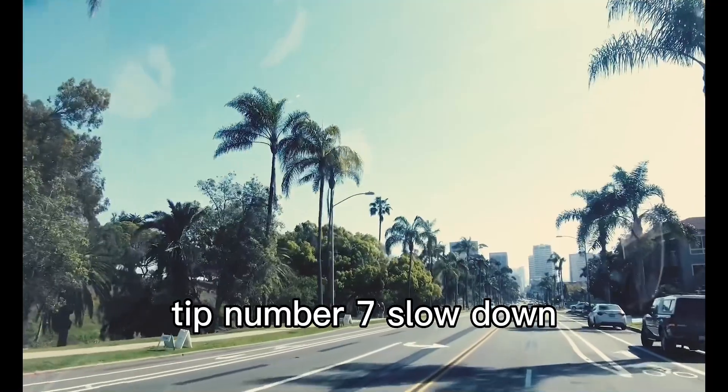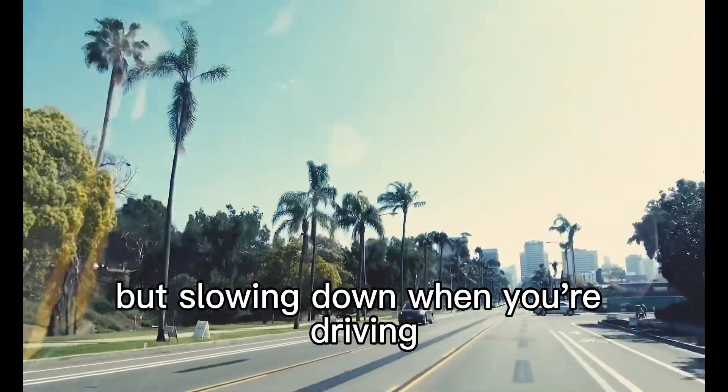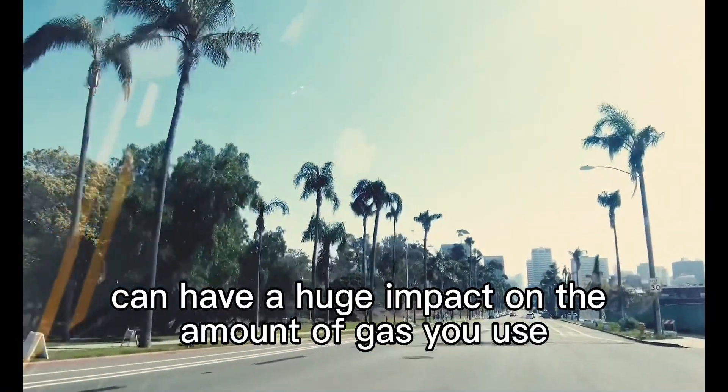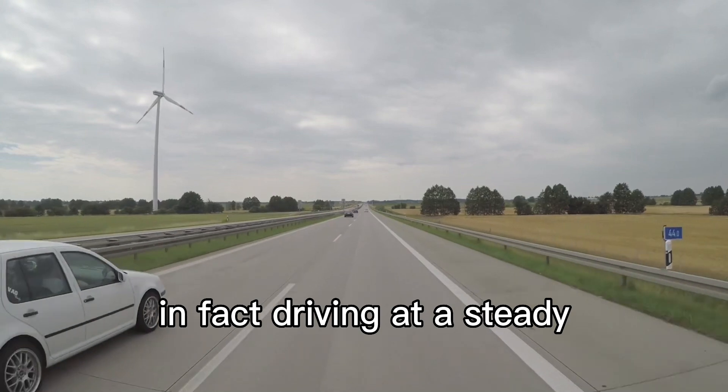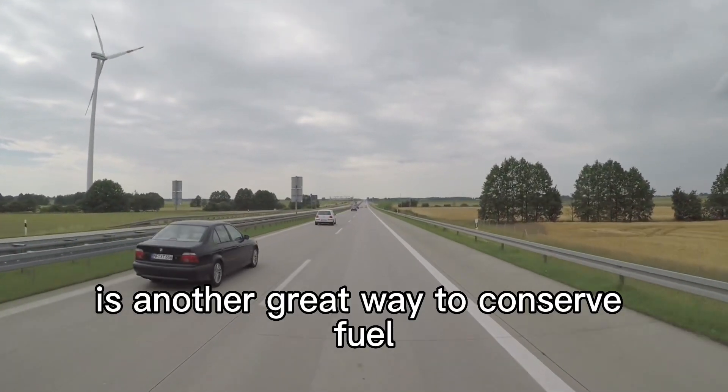Tip number 7: slow down. It seems like common sense, but slowing down when you're driving can have a huge impact on the amount of gas you use. You don't need to be going at lightning speeds to get where you're going. In fact, driving at a steady, less aggressive speed is another great way to conserve fuel.